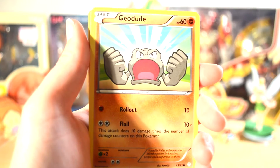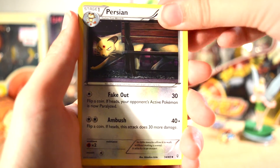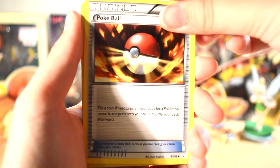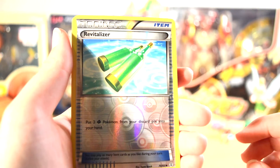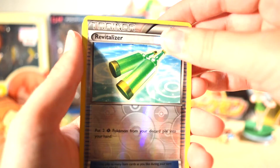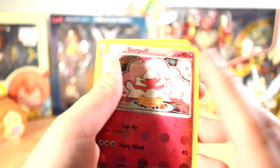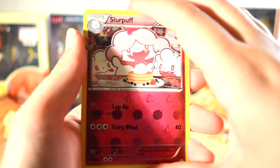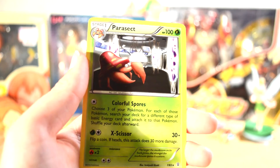A Shellder, a Clefairy, a Geodude, Water Energy, Charmander, Persian, a Pokeball, a Revitalizer — that's kind of cool, it's an Uncommon. Our Uncommon Reverse, and Slurpuff is the Radiant Collection. And then our Rare is a Parasect. That was anticlimactic, but yeah, it's a Parasect.